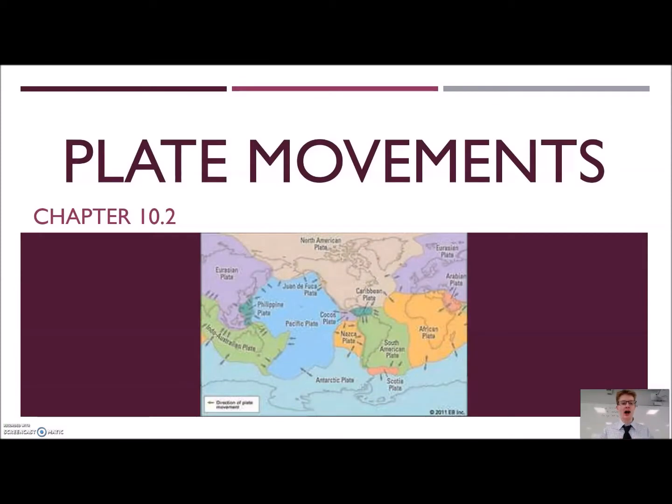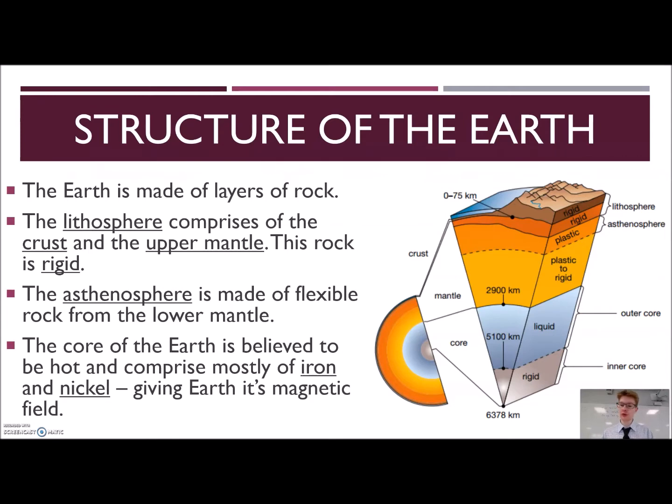The question of why plates move — to understand this, you first have to understand the structure of the Earth. The Earth is made up of different layers. We have the inner core, which is molten iron, and that gives us our magnetic field. The next layer is the outer core, which is also made of molten metal. Then we have the mantle, which is also made up of molten rock mostly. The upper part of the mantle is the asthenosphere. Then we have the crust, which makes up part of the lithosphere. The part that the tectonic plates are made of is the crust — the crust is the part which moves.